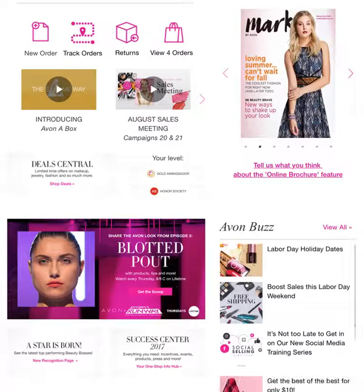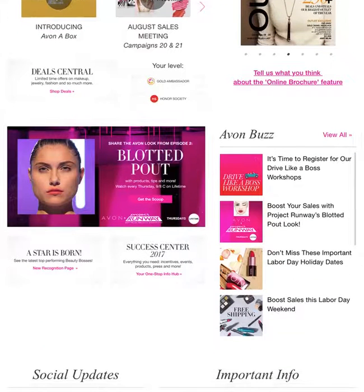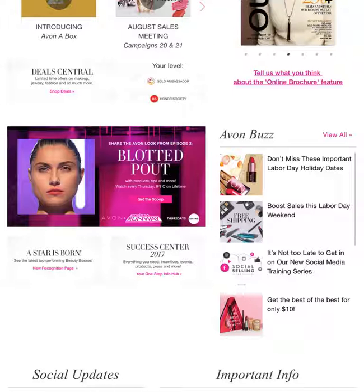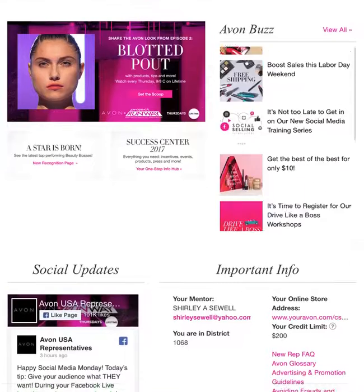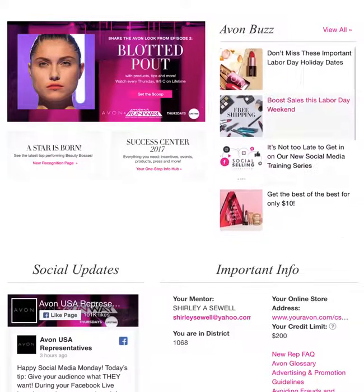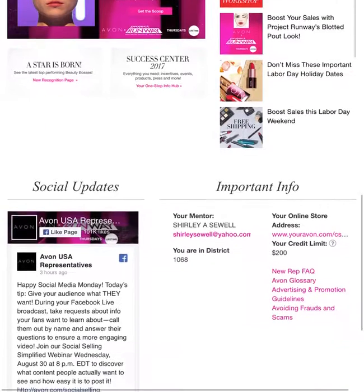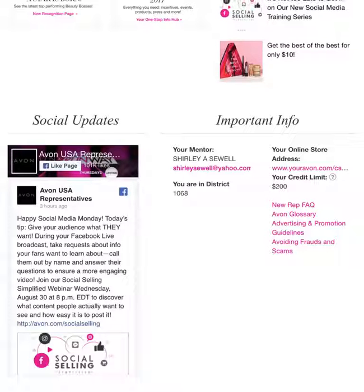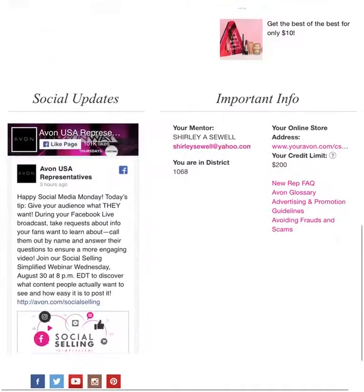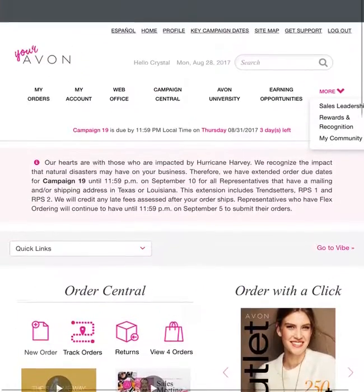If you go on down, it will say your level — Gold Ambassador, Honor Society, President's Club, Bronze Leader, whatever you are, that is what it will say there. I love the Avon Buzz news feed — it is awesome because it shows you what's new in Avon. It is great for new representatives and also the veterans. And on down, it has personal information and who's your mentor. If you need help with anything, your mentor is the number one person you need to go to.